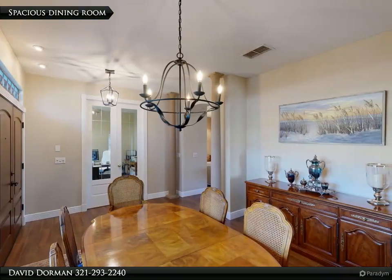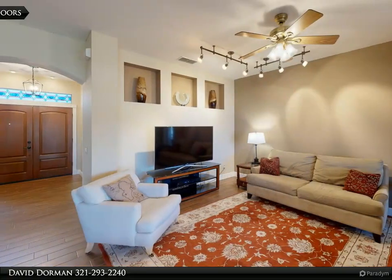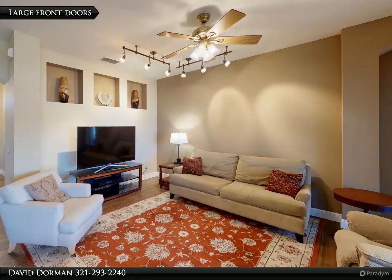The home features brand new plumbing, new interior paint in many areas, a fantastic large screened patio with tile flooring, a fenced yard, and a home office with French glass doors.